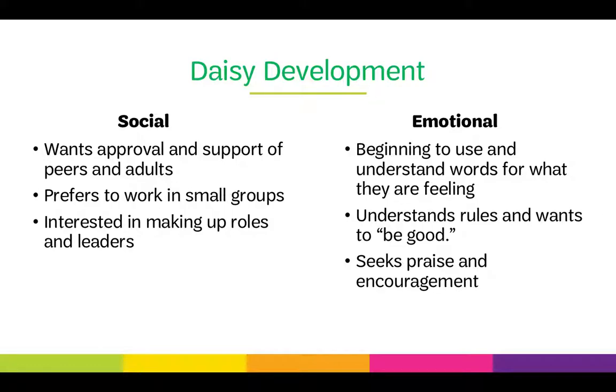At the DAISY level, girls socially want approval and support from their peers and adults. They prefer to work in small groups, are interested in making up roles and leaders, and they like people to be in charge. Emotionally, they're beginning to use and understand words for what they're feeling. They understand rules, want to be good, and seek praise and encouragement.